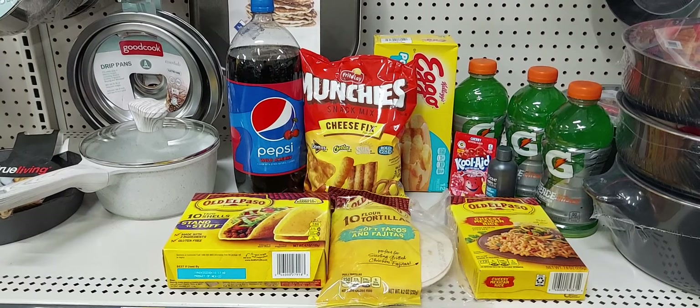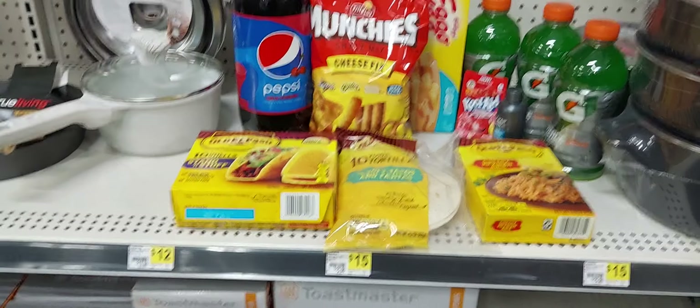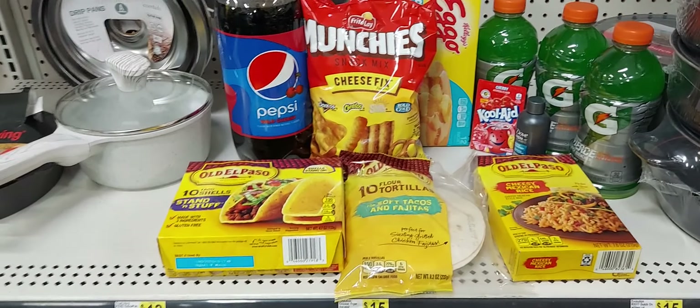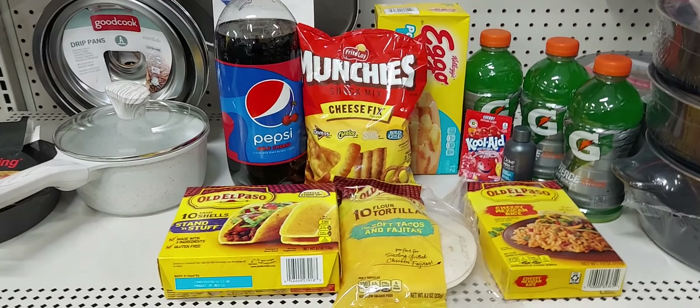That's two, three, six, seven, eight, nine, ten, eleven items for $10.45. And of course if you get PEBT or EBT, use that to pay for your deal.